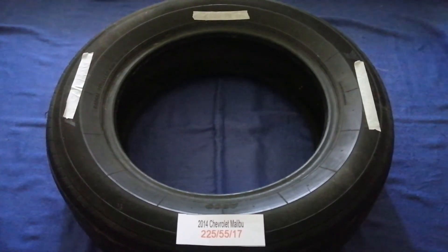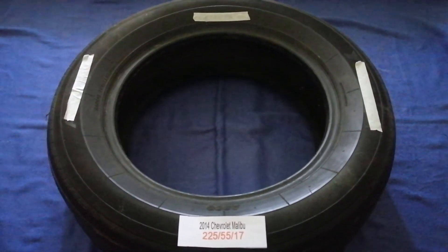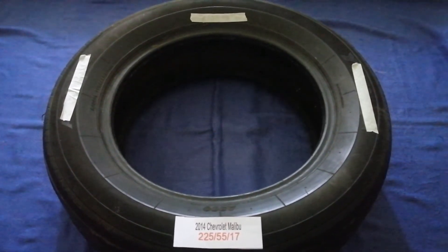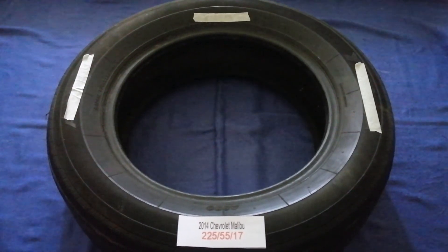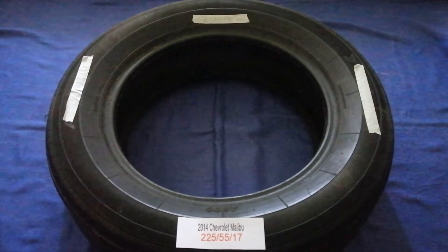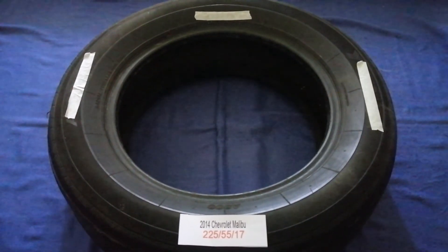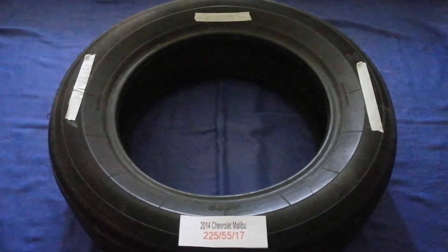So once again, the tire size for your 2014 Chevrolet Malibu is 225/55/17. If you know a cheaper place to buy tires for your car, make sure to leave a comment and let the rest of us know. Don't forget to check the video description for the most recent parts. Thank you for watching — please like and subscribe.